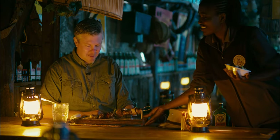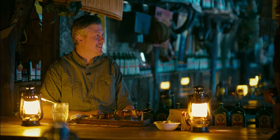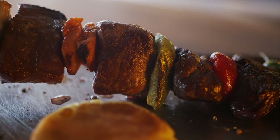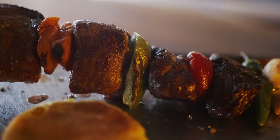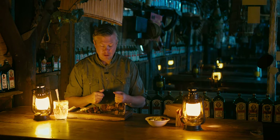Oh thank you so much, it looks absolutely amazing. This video is all about exotic meats and even by Namibian standards I have some quite exotic meats on the table here in front of me.